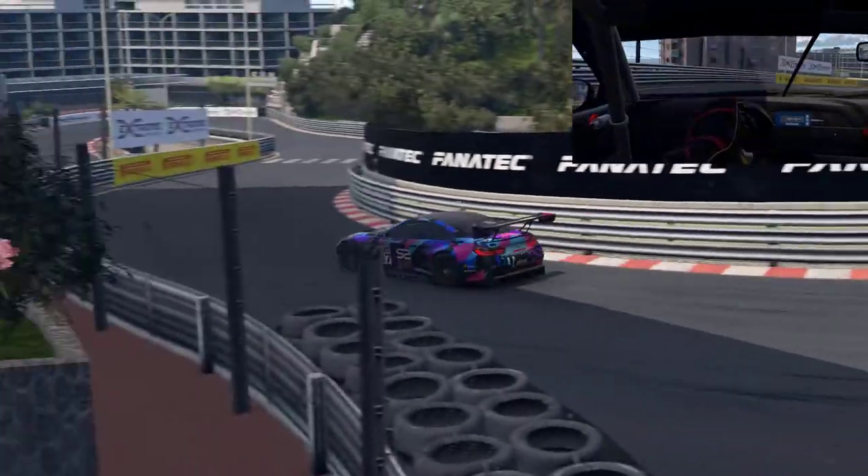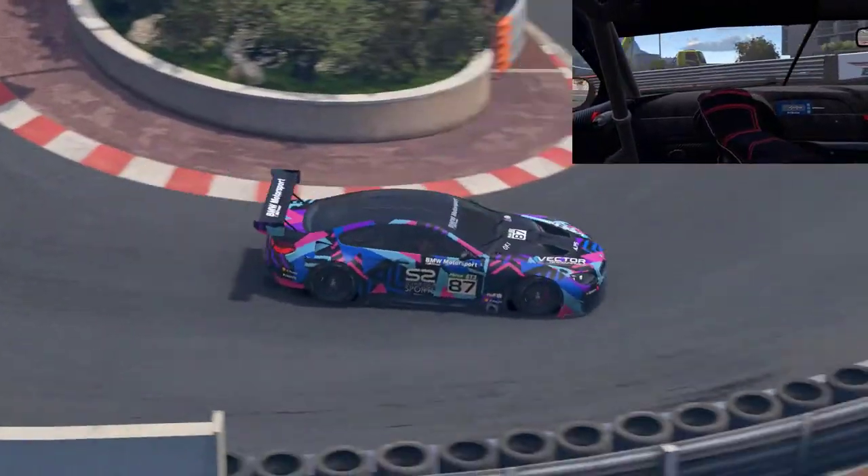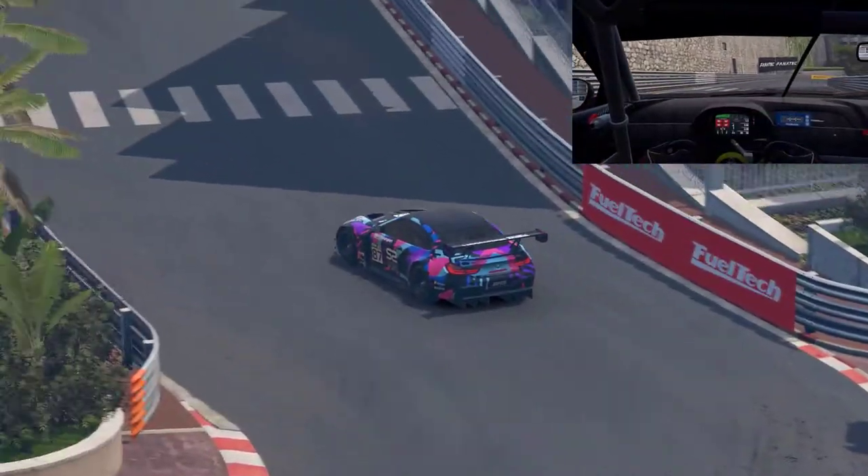Up until 1.2, the BMW was the slowest of the bunch. It was also the most disappointing to drive, with no discernible characteristics of its own.